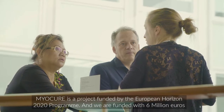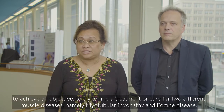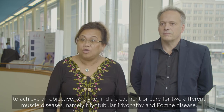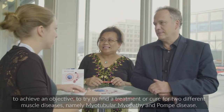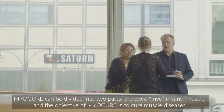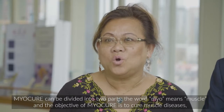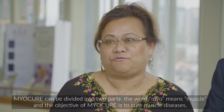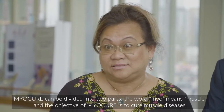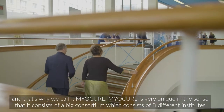Myocure is a project funded by the European Horizon 2020 program, funded for 6 million euro to achieve an objective to find a treatment or cure for two different muscle diseases: myotubular myopathy and Pompe disease. Myocure can be divided into two parts — the word 'myo' means muscle, and the objective of Myocure is to cure muscle disease, and that's why we call it Myocure.